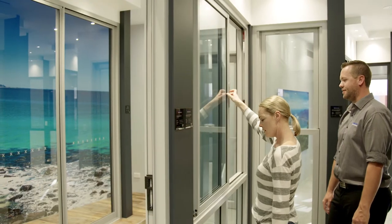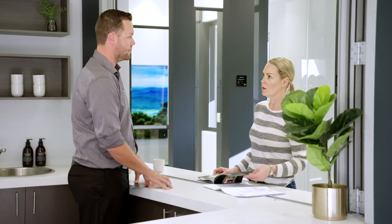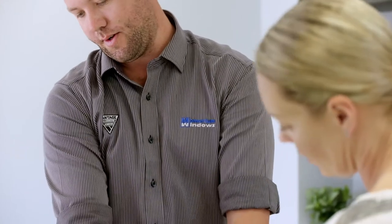Our showroom enables you to see, touch and understand the features and benefits of the window and door systems. To help you make an informed decision, we provide a variety of brochures and literature about the window frames, hardware and glass you're selecting.